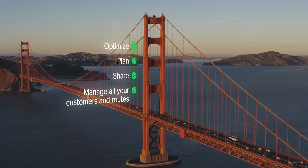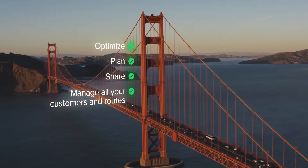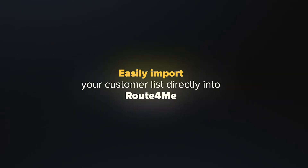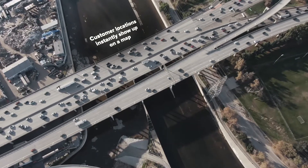You can optimize, plan, share, and easily manage all your customers and routes. Import your customer list directly into Route4Me and customer locations instantly show up on a map.